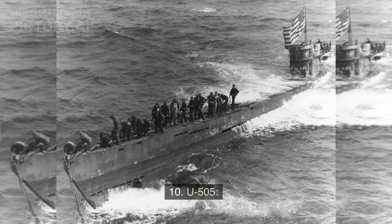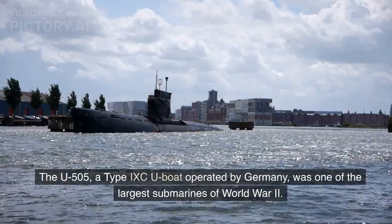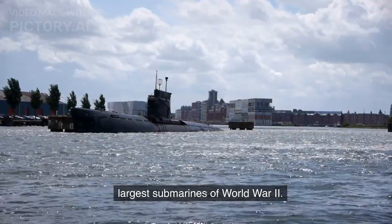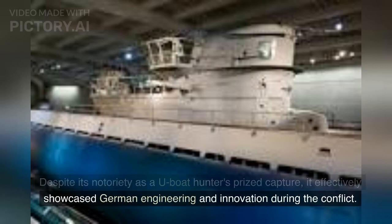Number 10: U-505. The U-505, a Type IXC U-boat operated by Germany, was one of the largest submarines of World War II. Despite its notoriety as a U-boat hunter's prized capture, it effectively showcased German engineering and innovation during the conflict.